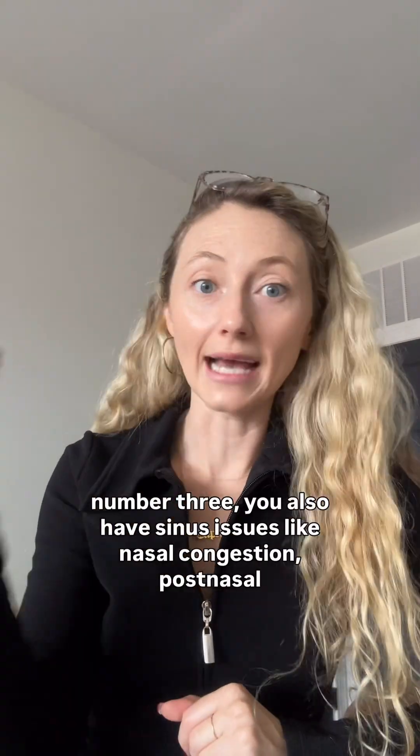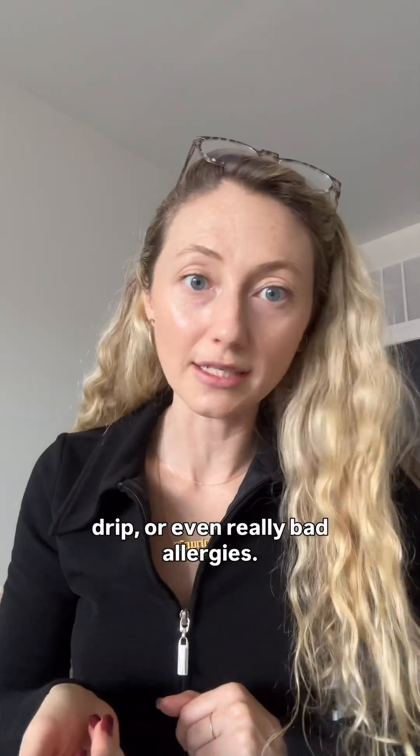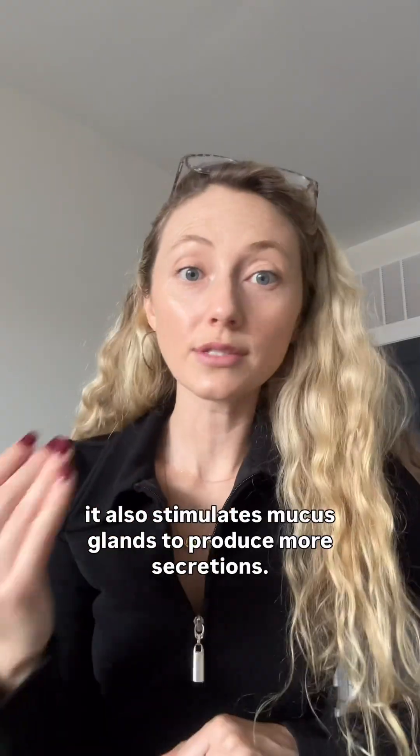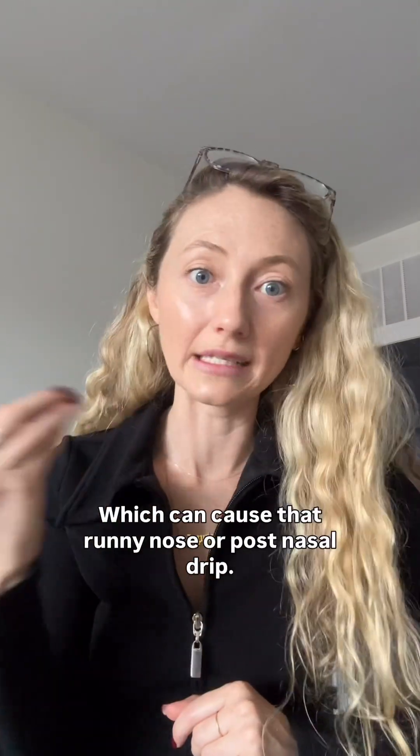Number three: you also have sinus issues like nasal congestion, post-nasal drip, or even really bad allergies. Histamine can cause blood vessels in nasal passages to swell, which leads to a blocked or stuffy nose. It also stimulates mucus glands to produce more secretion, which can cause that runny nose or post-nasal drip.